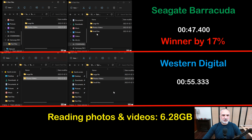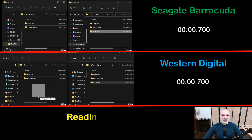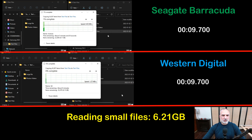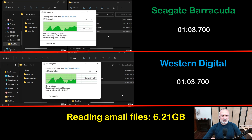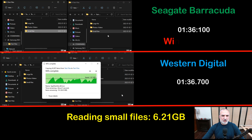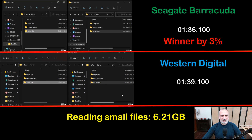The third reading test is reading small files. This is a particularly hard operation on mechanical hard drives because they tend to become fragmented with use. The Seagate Barracuda is a little bit faster here, and this operation takes more time than the others. The total volume of files is 6.21 gigabytes with just over 22,000 files. At the end, the Seagate Barracuda wins by a very small margin.